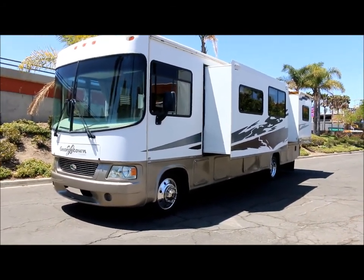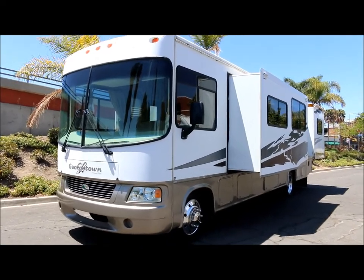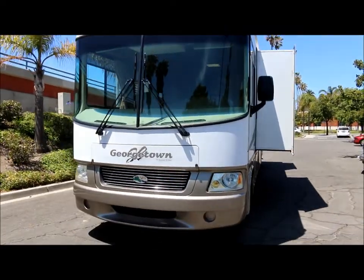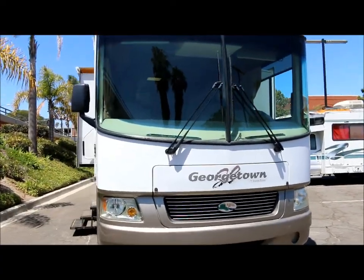All right guys, we're at Empire Motors in Oxnard, California. Today we have a 2006 Forest River Georgetown. I'm going to take you on a quick video walkthrough of the coach. It's on a Ford chassis. It's got only 11,000 miles on it. It's just a really nice coach.